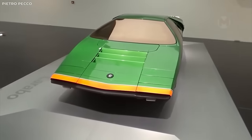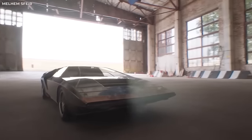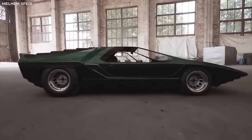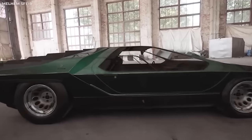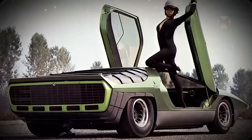Imagine going outside and seeing a car that looks like it came straight out of a space movie — that's what the Alfa Romeo Carabo looks like. It's like a fusion of a rocket and a car. Its V8 engine and 230 horsepower offer you a lot of strength and power.